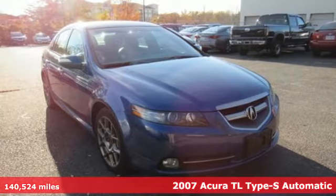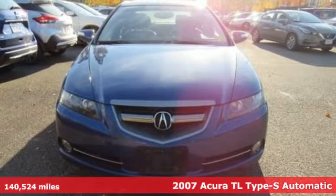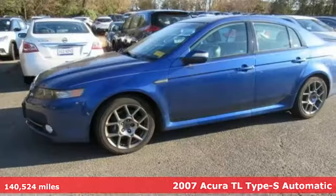It's a 2007 Acura TL. Feel the empowerment of the heart-racing horsepower and confidence-raising handling behind the wheel of this TL.